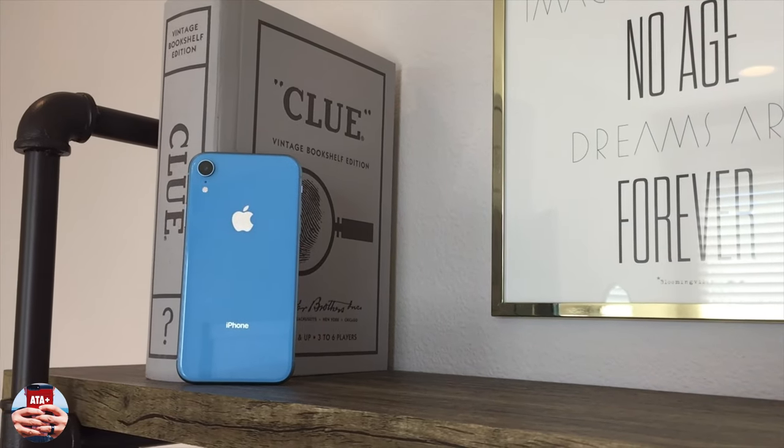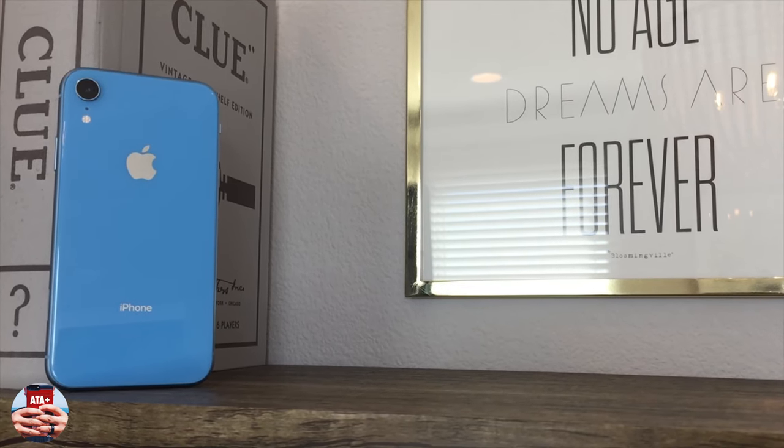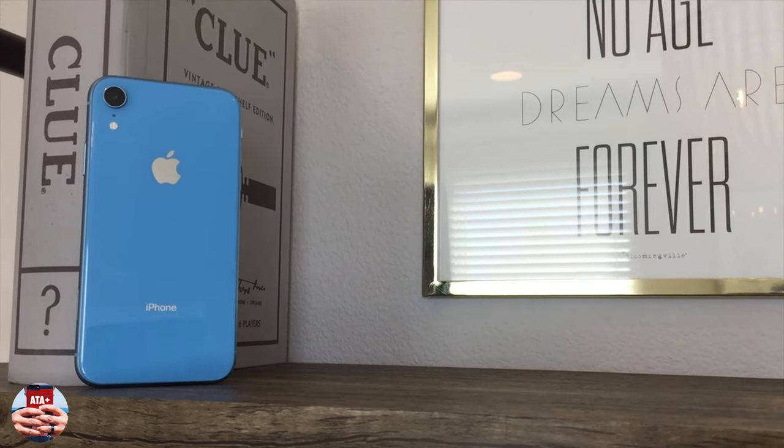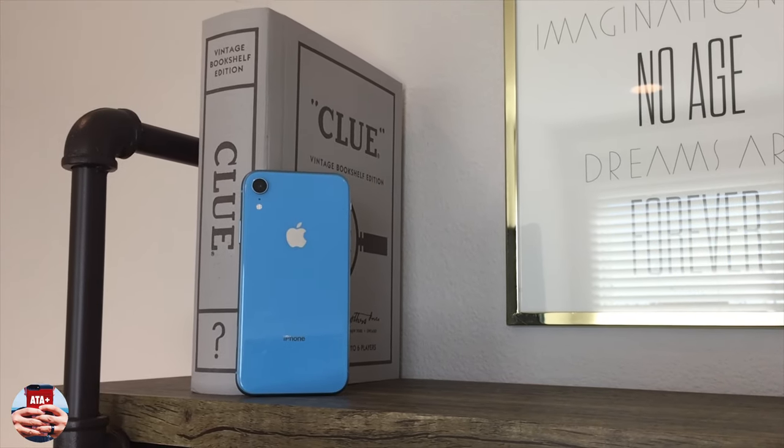If you guys did like this quick rundown of what's on my iPhone and what features are on the iPhone XR, please hit that like button, subscribe to All Things Apple Plus, check out my other videos, and I'll catch you guys on the next one. Peace.